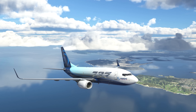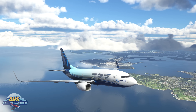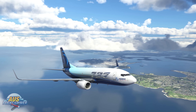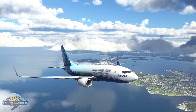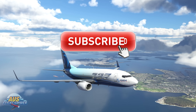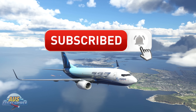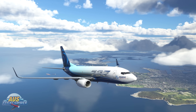Welcome to another Microsoft Flight Simulator update video. This is where we take a look at all the flight sim news, developments, and highlights in one weekly video. A big thank you to everybody for all your support, for watching the videos and subscribing to the channel. If you're not subscribed yet, please hit that subscribe button and also the notification bell so you know when our next video goes live.